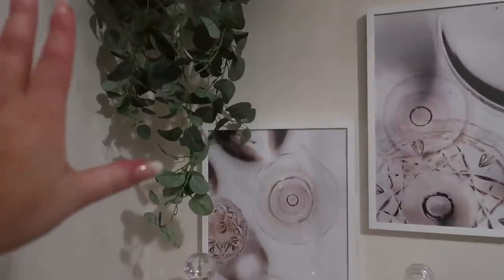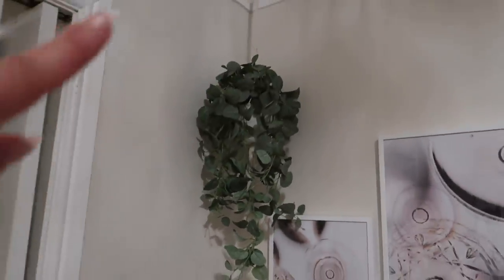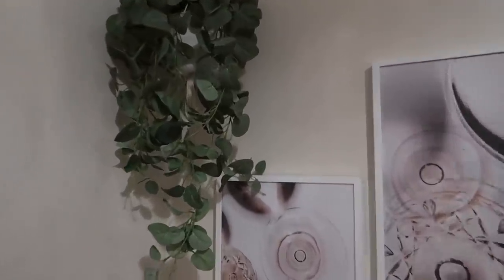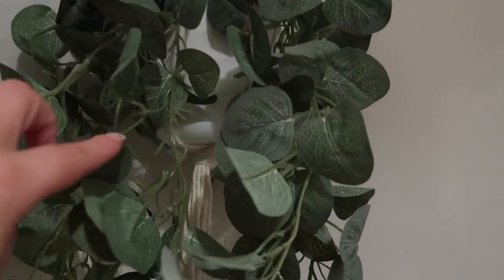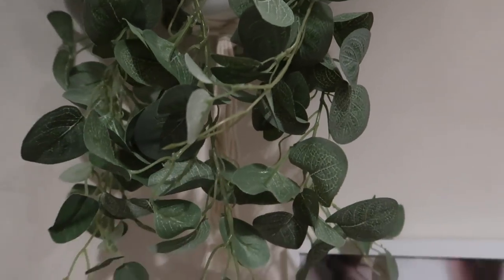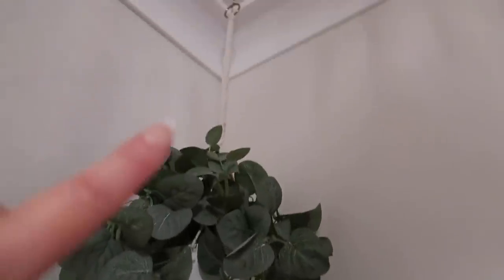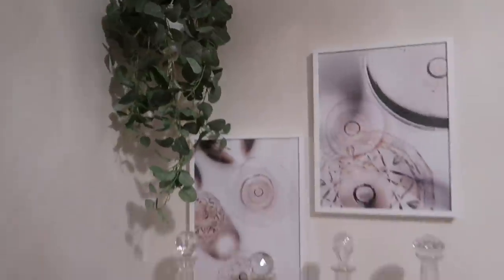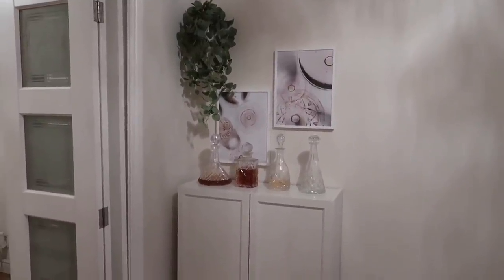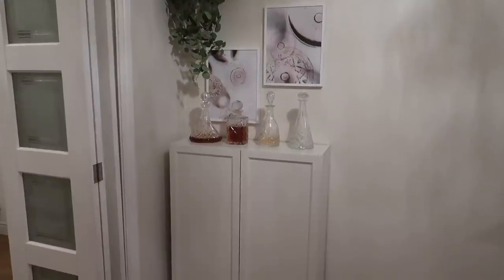They fit so well with this corner plant. This is actually from The Range and it was only 10 pounds — it's a faux eucalyptus plant in a beautiful pot with a cream rope and a gold hoop on top. It was a real last minute kind of area that we didn't think we were going to do, but now we've done it, it's one of my favourite things in here.